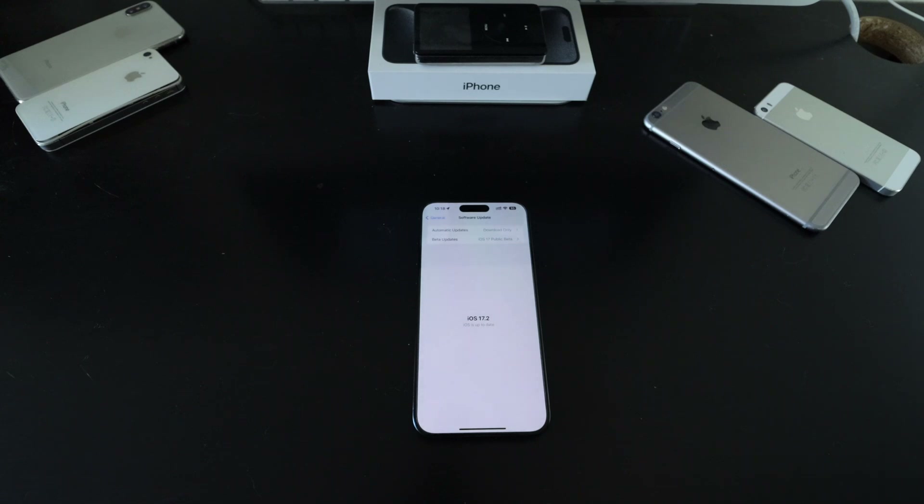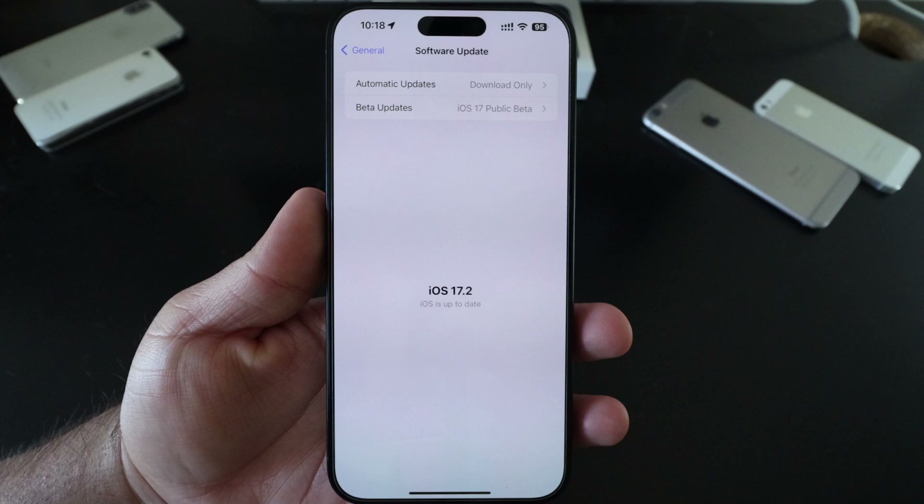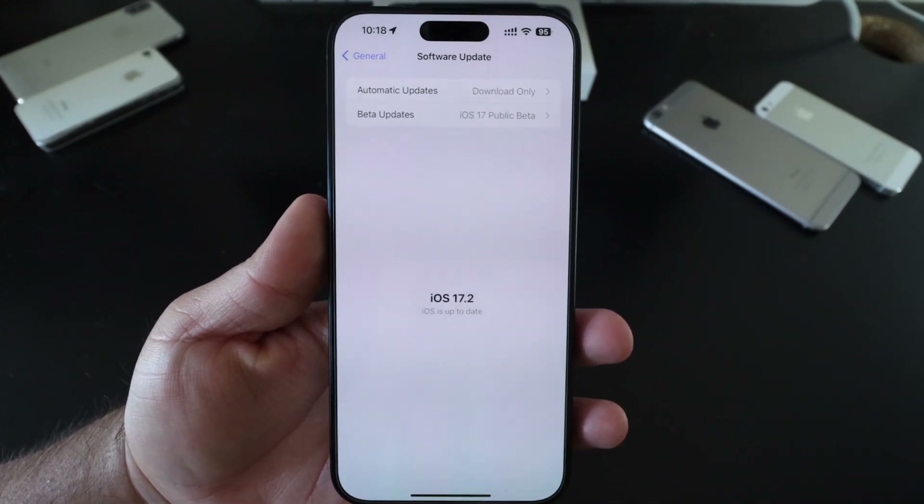Hello everyone, welcome back. My name is Javier and today we're going to be talking about iOS 17.2. It's been out for almost a week, there's a lot of new changes and updates, and I'm very excited to get right into it.